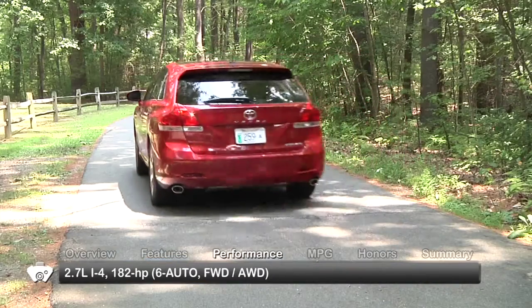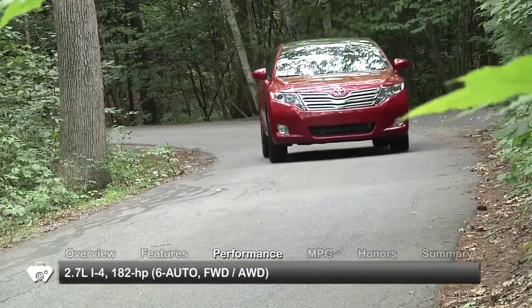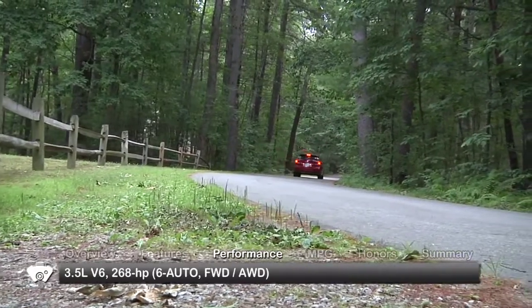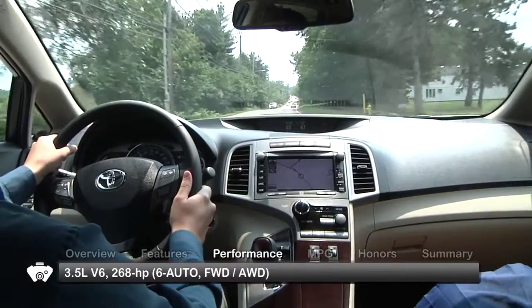The base engine for the 2012 Venza is a 182-horsepower 2.7-liter inline-four. All trims were also offered with a 268-horsepower 3.5-liter V6. Power goes to the front wheels or all-wheel drive through a six-speed automatic transmission.